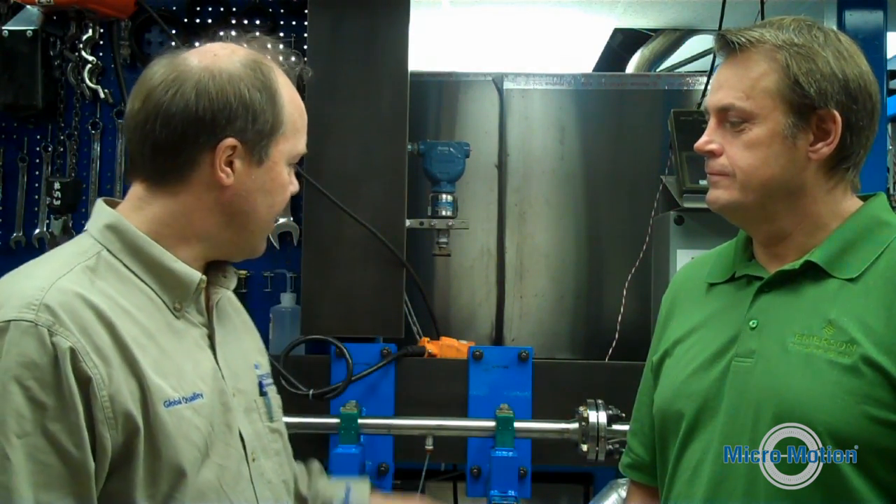How about density traceability? Density traceability is done by comparison to traceable reference water supplied to us from VSL in the Netherlands, and we measure it with a reference density unit. Also kept in this room? Also kept in this room.